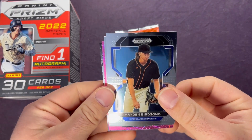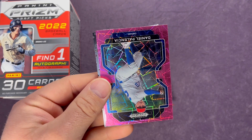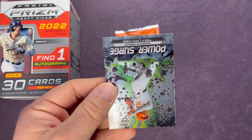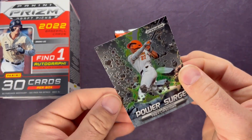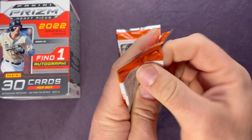Hayden Birdsong, Kenya Huggins, Daniel Palencia on the pink velocity, and a Power Surge of Trey Lipsgum. All right, two more packs.